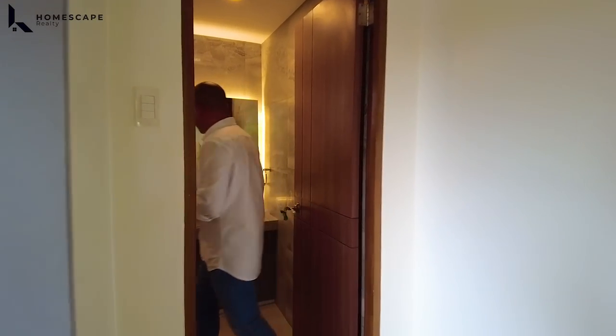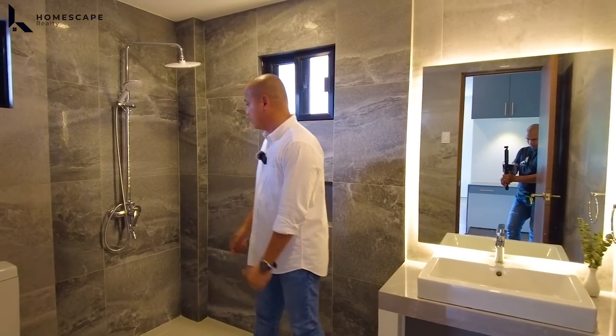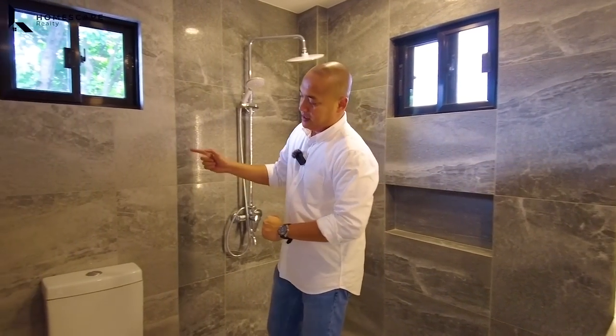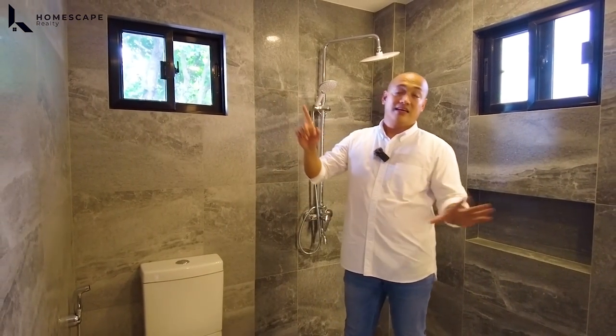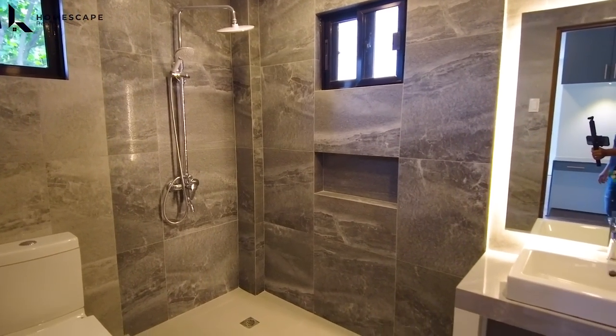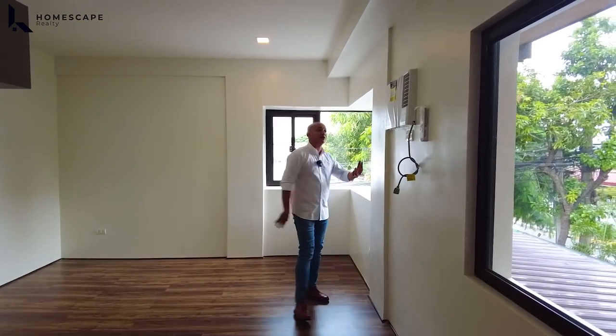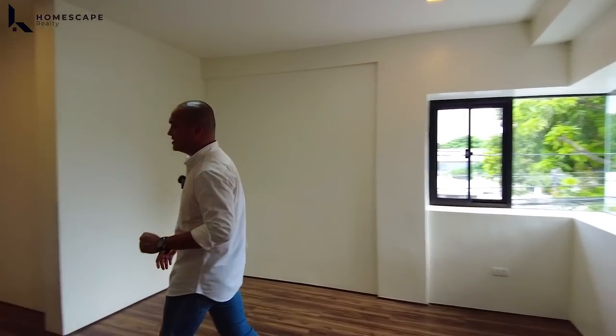We have this space for the ensuite toilet and bath — your sink, your vanity mirror, the shower space, and the water closet. Floor to ceiling lahat. We also have this Carrier brand inverter window type aircon, already included in the selling price.